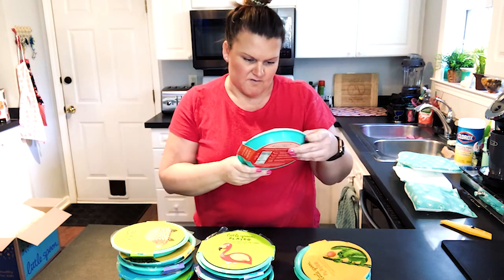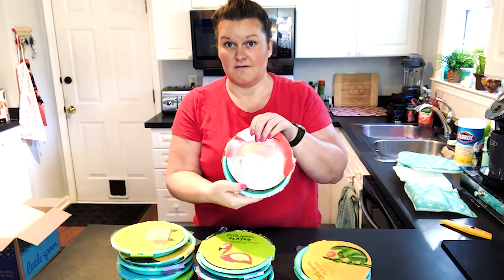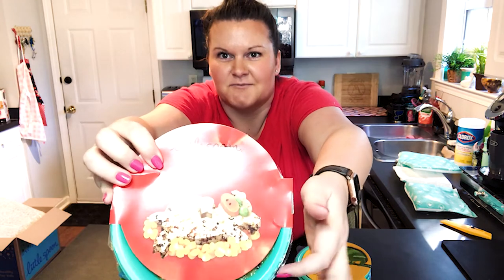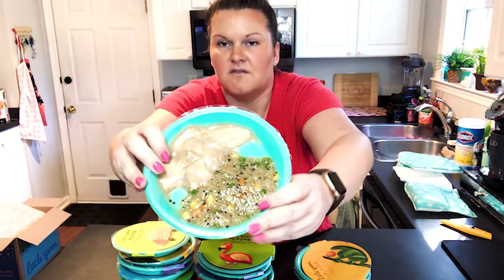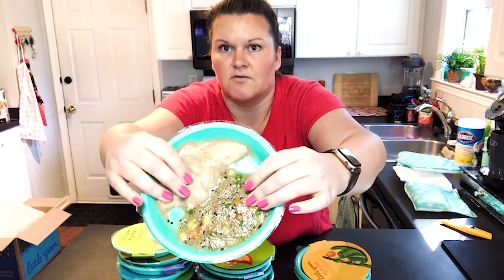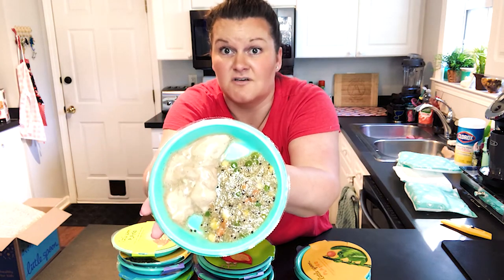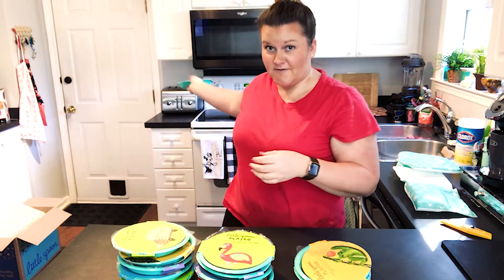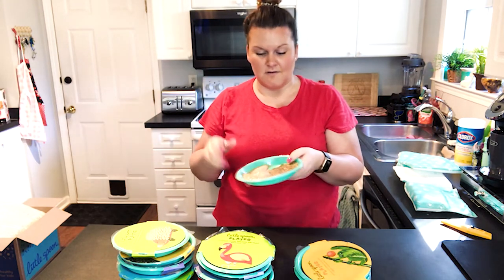We have chicken teriyaki with quinoa veggie stir fry. They come in these cute little packages with funny little characters on them, which Story loves. They have a clear wrap that keeps all the air out and keeps it fresh. You just pop it in the microwave for a minute, let it sit for a minute, then peel the wrap off. Done.